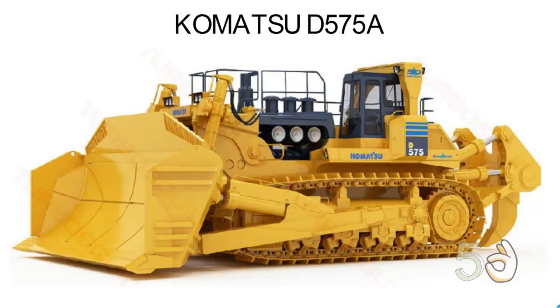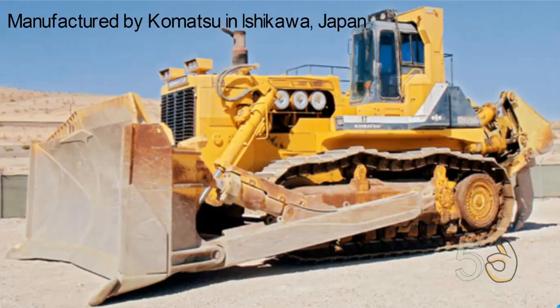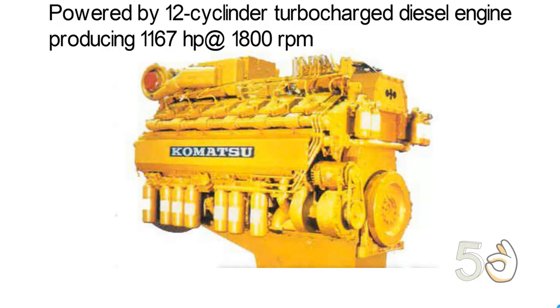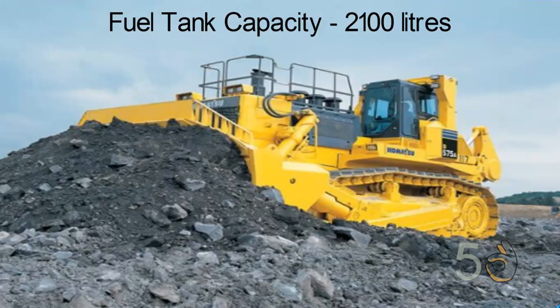Number four: Komatsu D575A. The Komatsu D575A is the world's biggest and most powerful bulldozer. It was manufactured by Komatsu in Ishikawa, Japan. The D575A is 16 feet tall, 41 feet long and 24 feet wide. It is powered by a 12-cylinder turbocharged diesel engine producing 1,167 horsepower at 1,800 rpm. The D575A has a working weight of 153 tons.